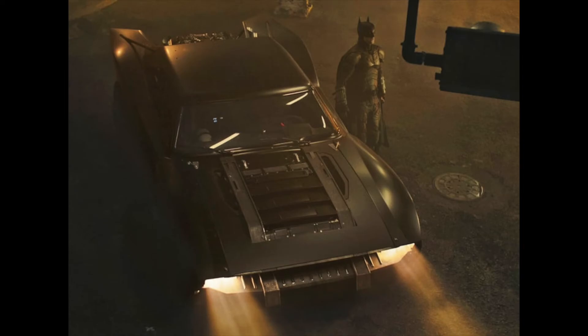At number four, I'm putting the 2022 The Batman Batmobile — the Matt Reeves muscle car. When you first look at it, it's just a souped-up car. I know tons of people love it, but it just doesn't give me that flash or sleekness. It doesn't give me that flair when you look at it. It's still a very dope vehicle, which is why it lands at number four.